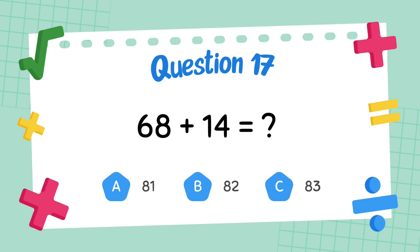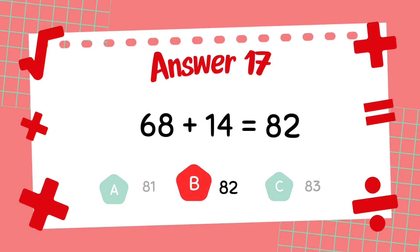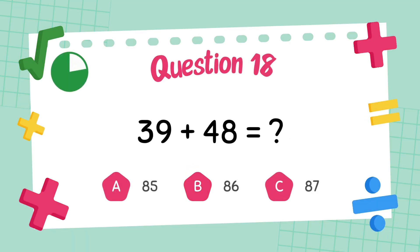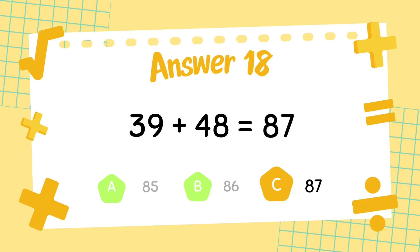What is 68 plus 14? The answer is 82. What is 39 plus 48? The answer is 87.